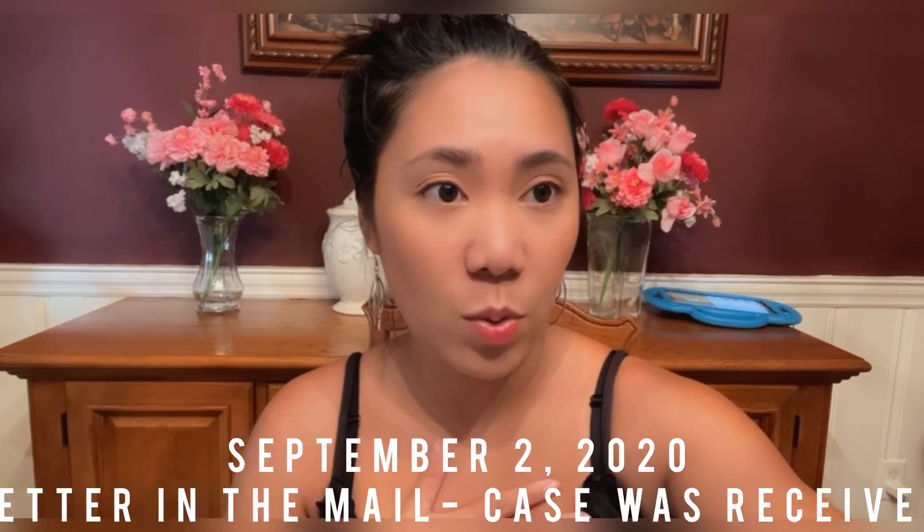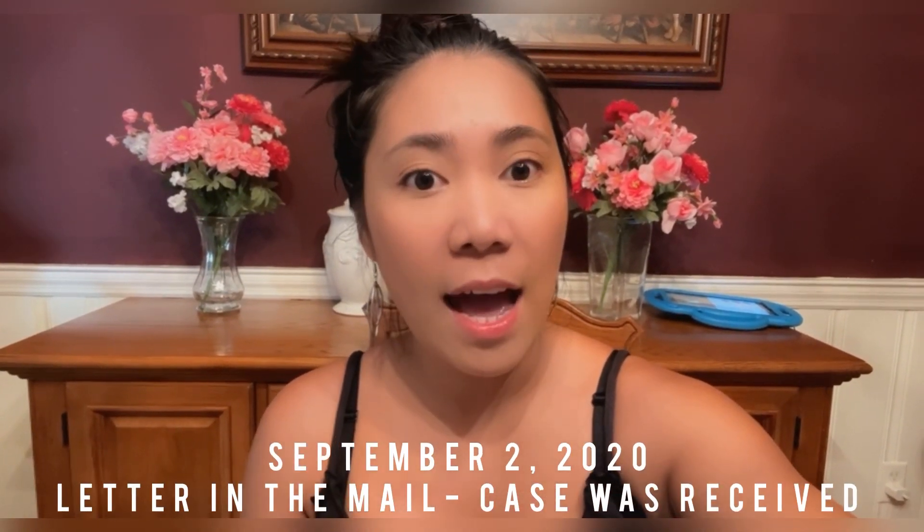September 2nd of 2020, I got a mail or a letter from them that they got my case and they are working on my case.